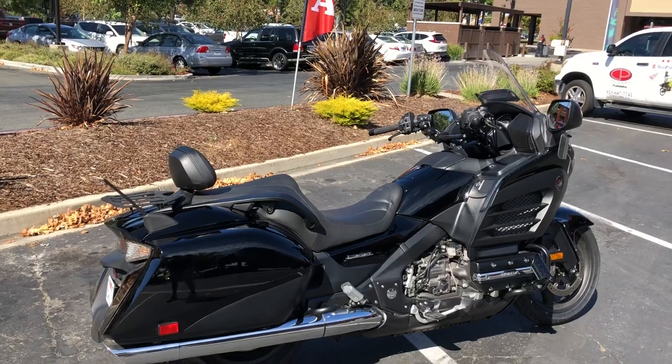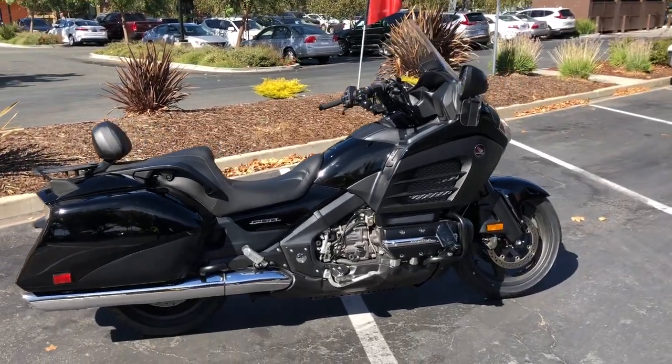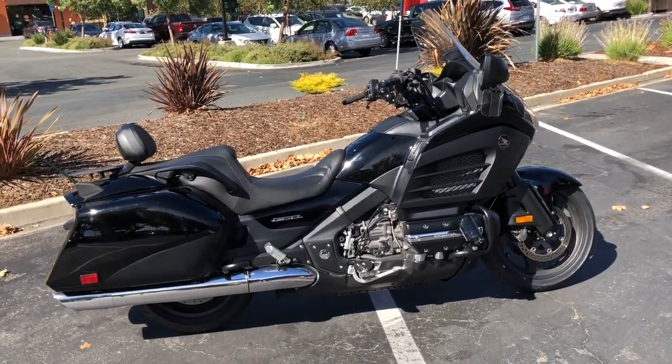So it basically has all the features of the deluxe — the only thing it doesn't have is the self-canceling turn signals.